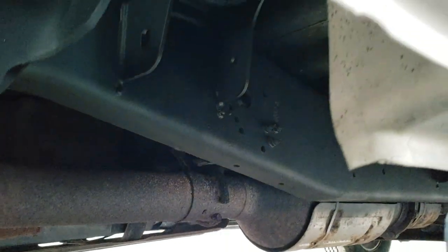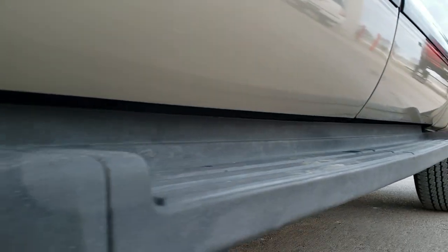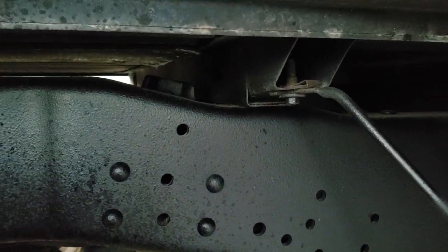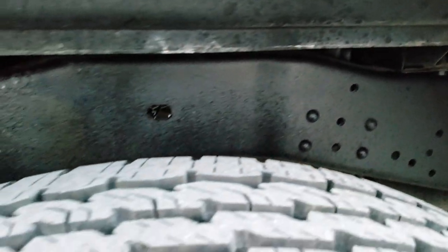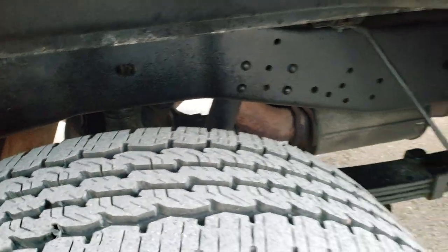Look how clean that frame and underbody is — all the rockers, absolutely no corrosion, lower doors are in excellent shape. The frame and underbody, those box rails, very very nice. And the back tires have a little bit more tread than the front tires.